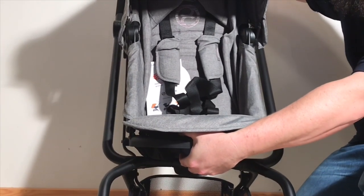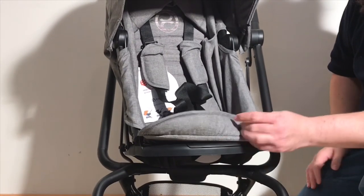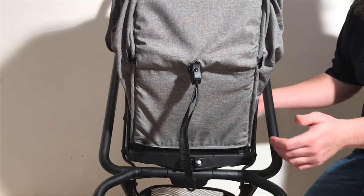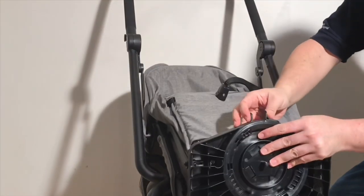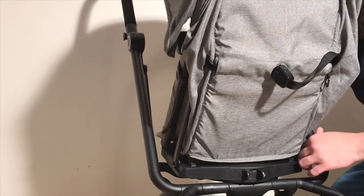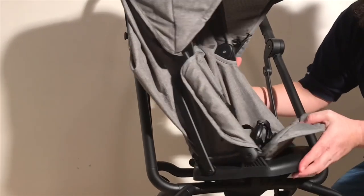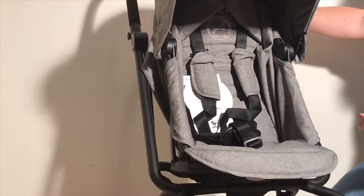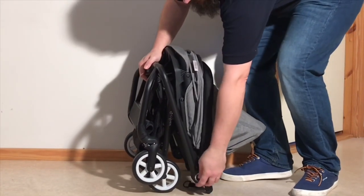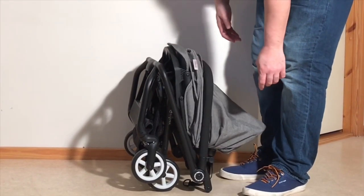The Twist takes this reversible seat idea one step further with a swiveling seat, whose only discernible positive is that you don't need to remove the seat frame to switch its orientation. However, this design adds multiple complex plastic mechanisms to an already overcomplicated design, and results in a shallower baseboard made to pass through the chassis arms during the swivel. Coupled with a not-quite-upright position and lack of a rear frame footrest, it will often feel as though your child is slipping out of the seat. The whole chassis also has too many weak hinged and locking points, making it feel as though you're on the border of breaking fragile internal mechanisms whenever you fold it.